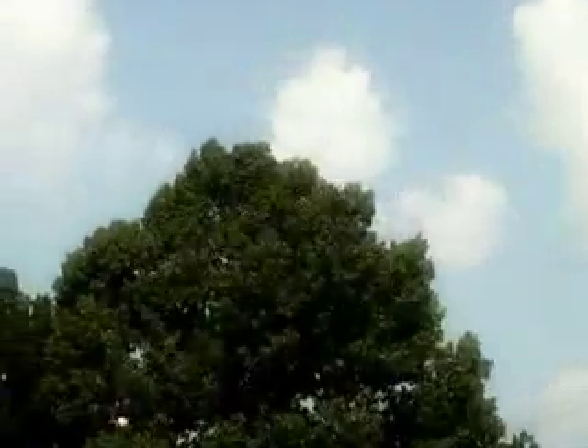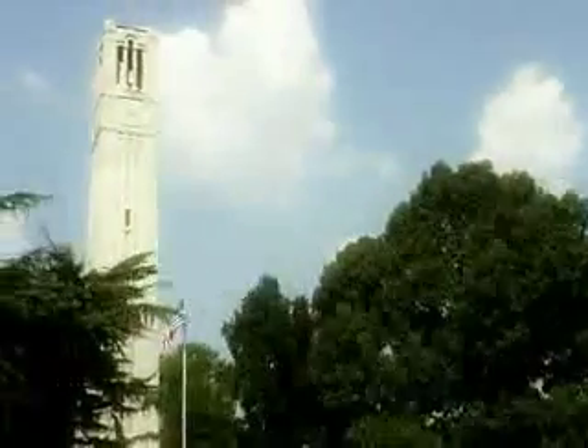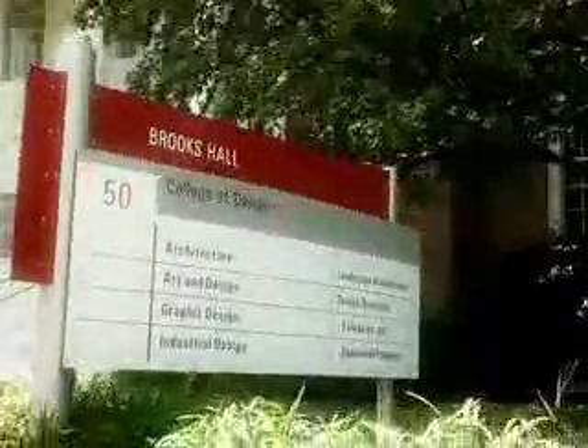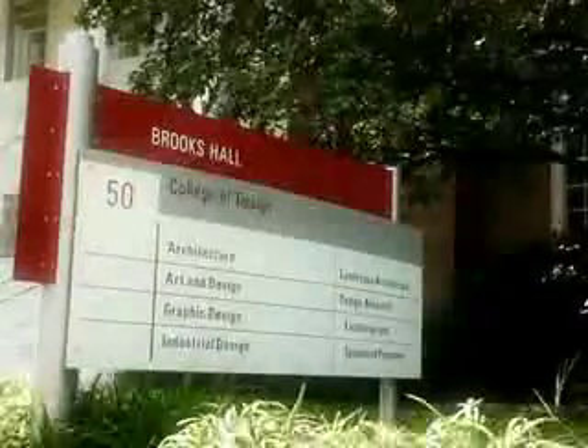Welcome to NC State University. This university provides a conducive learning environment, from the facilities to the faculty. There's really a unique community formed here at NC State by the faculty and the students.